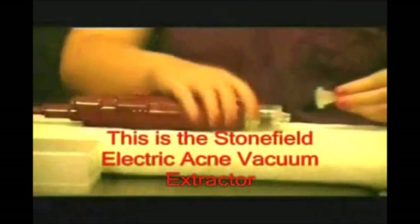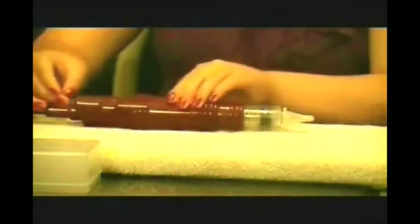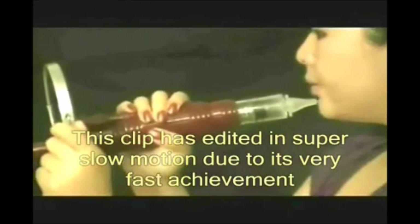Let us compare the previous procedures with the Stonefield Electric Acne Vacuum Extractor. As you can see in this clip, the Stonefield device would easily extract any kind of acne follicle blockage instantly, painlessly, and completely. Just you and the Stonefield device together will save time and money on removing your whiteheads and blackheads, clearing your skin of all blemishes. The consolidated cells blockage successfully gets extracted not due to vacuum force alone, but because of both the overwhelming vacuum and overriding pressure forces simultaneously applied on the pimple.